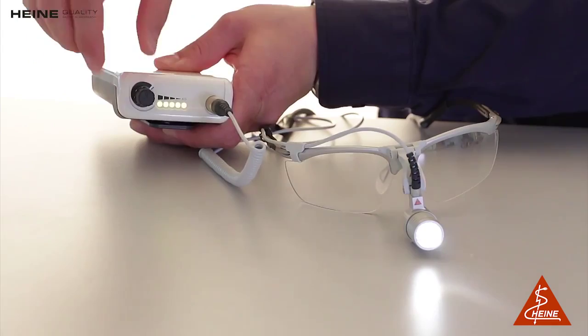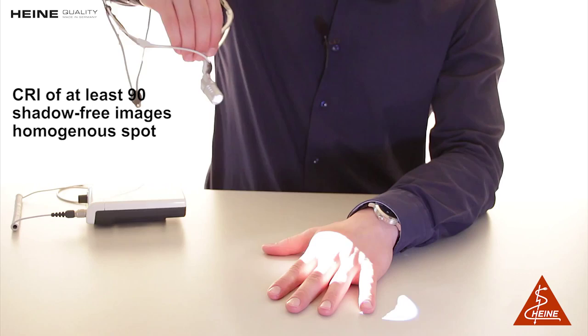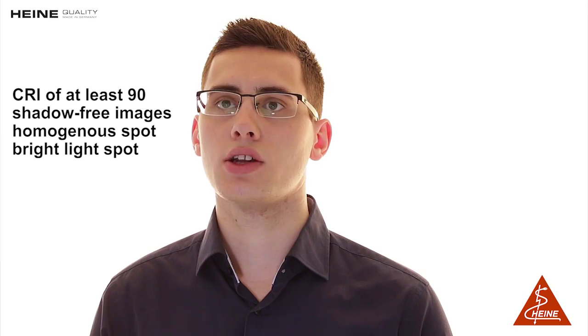The LED Microlite offers its users realistic colors with a CRI of at least 90, shadow-free images due to the coaxial design, a completely homogeneous spot at a working distance from 340 to 520 mm, and a bright light spot uniform from edge to edge that provides a perfect illumination in all examination situations.